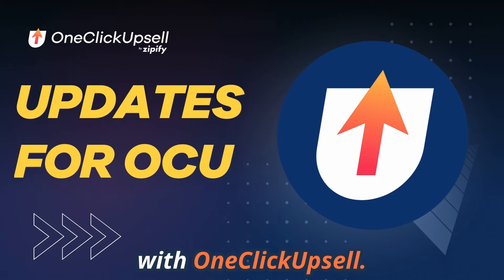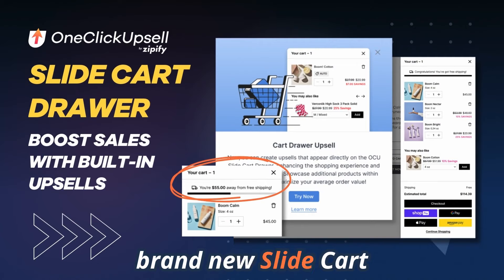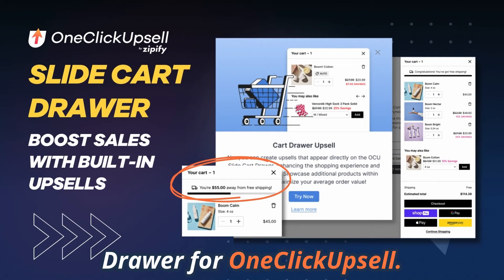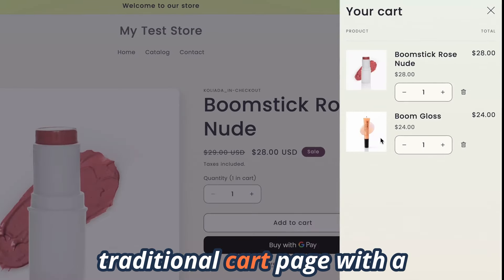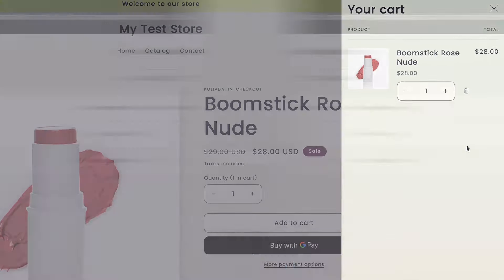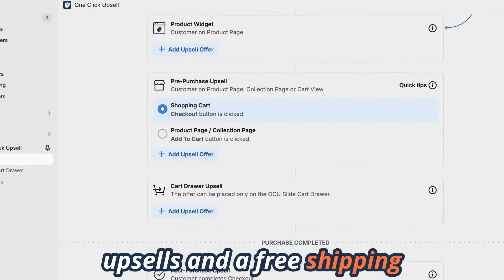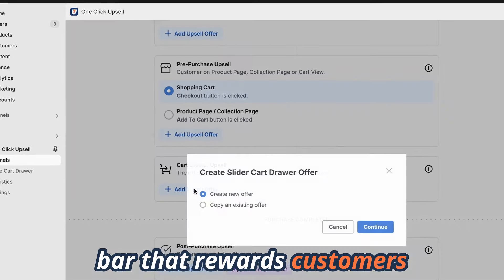Let's kick things off with one-click upsell. We released a brand new slide cart drawer for one-click upsell. This feature replaces your traditional cart page with a panel that slides open from the side of your website. It helps boost your average order value with built-in upsells and a free shipping bar that rewards customers for spending more.